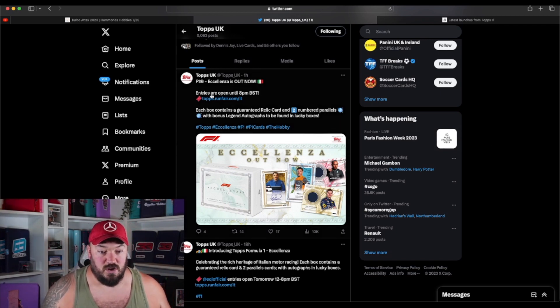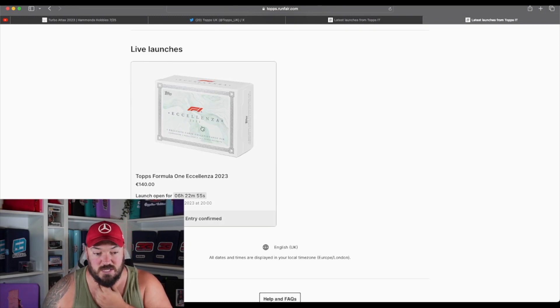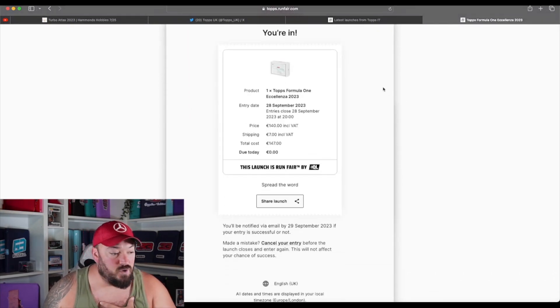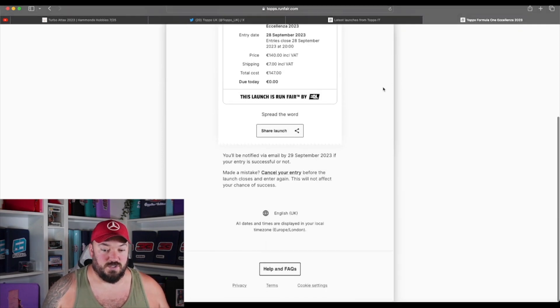We're going to go over to tops.runit.com — it takes us to an EQL page where you can see the box is 140 euros. I've got a separate video coming tomorrow going in depth about the set, the checklist, parallels, and the look of the images. I've already put my order in to see how easy it was — it's the first time I've ever used EQL. I know people in football and soccer use this all the time, but for F1 people, this is quite new. So I trialled it out before doing this video, and I've actually got mine on order.